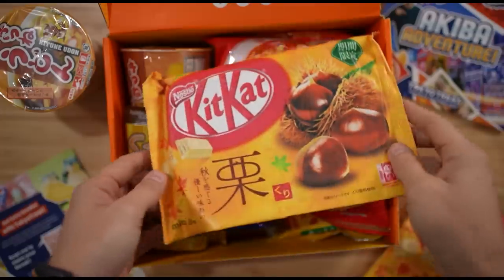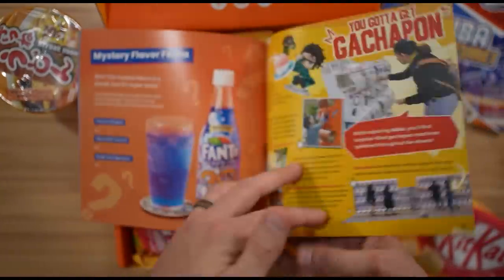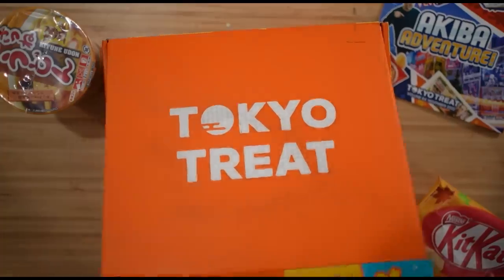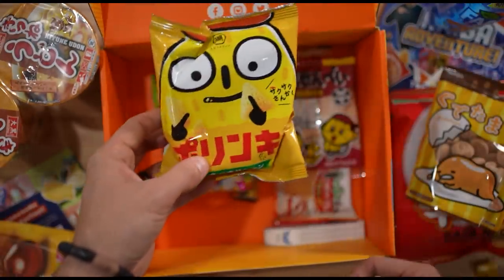Like in this one, for example, we have even more fun Kit Kats. That's gotta be a macadamia. Well, it's delicious. But if I'm wrong, I can find out in this handy booklet that's provided every month and is filled with information and dietary restrictions on every snack. So this one is Autumn Chestnut — so I was wrong. This month's Tokyo Treat theme is Akiba Adventure, filled with limited edition exclusive pop culture snacks found in Tokyo's number one spot for all things manga, anime, and electronics. Akihabara — I've been there!